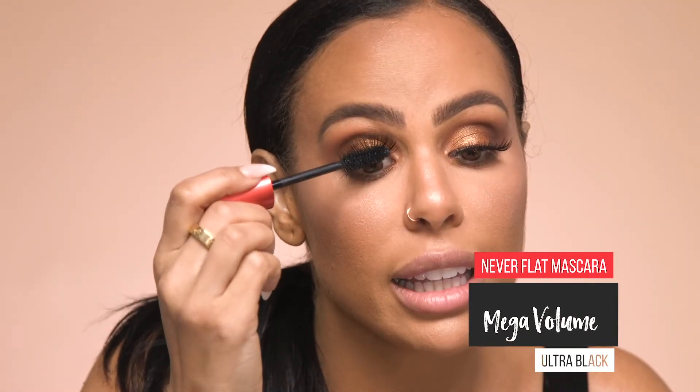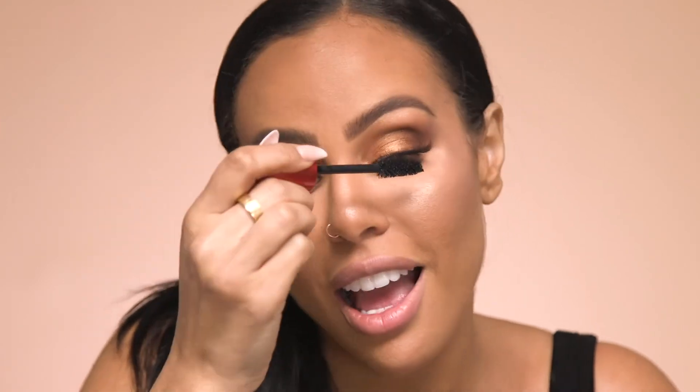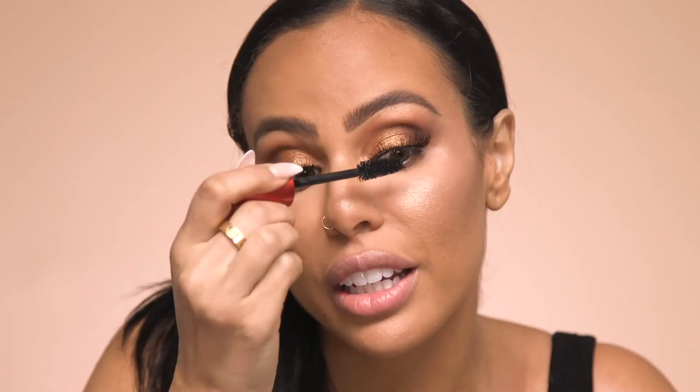Now that my false lashes are applied I want to make sure my real lashes blend with the falsies. I'm going to use Mega Volume Mascara from Ardell. I'll apply the mascara to my natural lashes where I can see them. I don't want to apply mascara to the falsies if possible, because I want to reuse them over and over again.